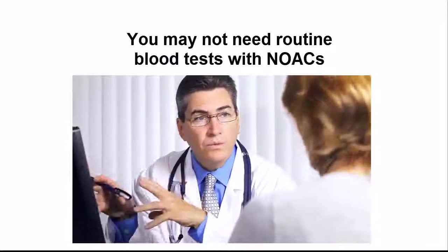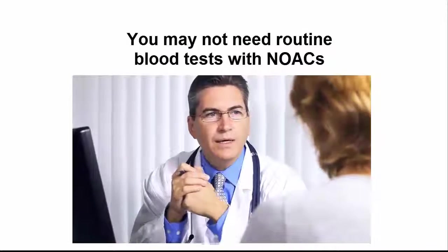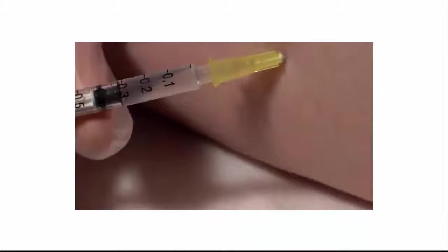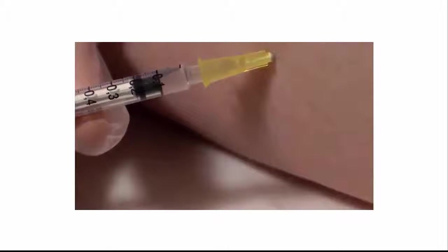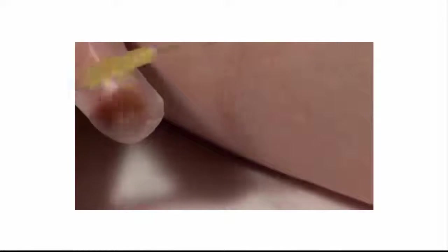However, there are important reasons to select warfarin or NOACs, so you should discuss this decision with your doctor who is familiar with you. With some medications and certain clots, you may be required to have a supplemental anticoagulant that is usually given as an injection, used until the oral medications become effective in the bloodstream.